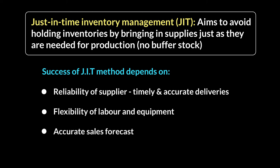Also, without an accurate sales forecast this won't work, because you're only bringing in supplies when an order is received from the customer. You've got to be able to predict when the next order is going to come, and that's what the marketing department does with its sales forecasting methods.